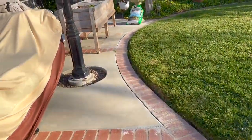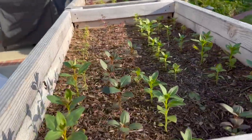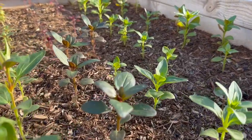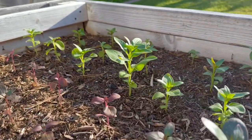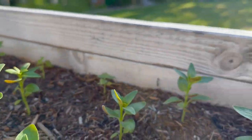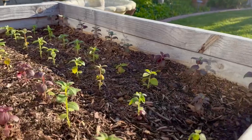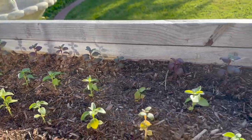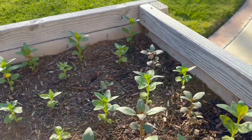Let's take a look at the seedlings over in this raised bed planter area. These are just several more varieties of snapdragons here, and you can see they are very healthy — some of them with several sets of leaves. I'm going to be pinching those tops off to encourage multiple branching and growth. Let's get at it and start pinching.